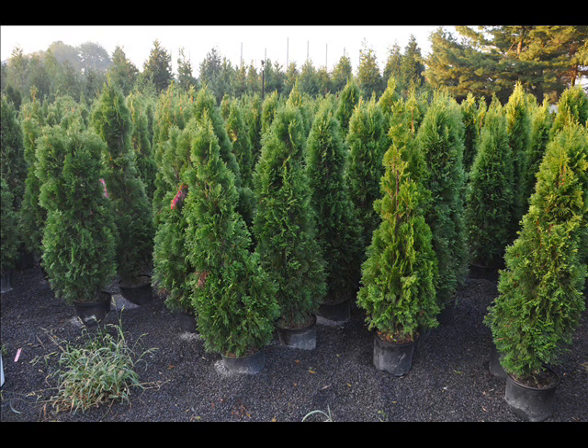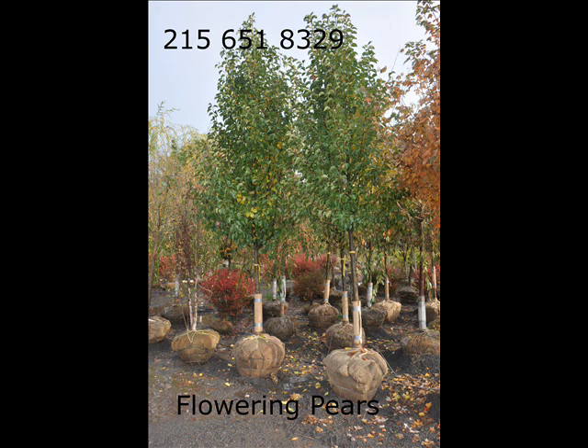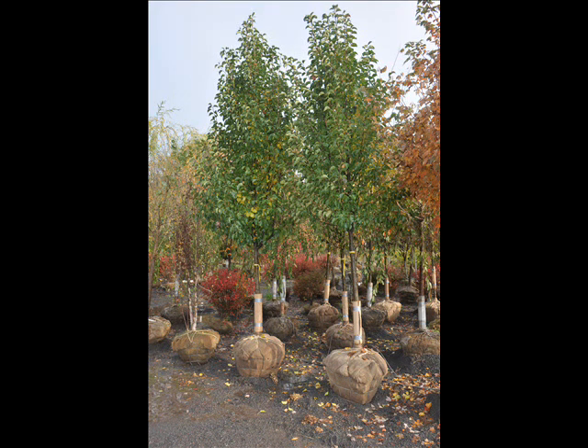We sell a wide range of trees and shrubs, including winterberry holly. Give us a call at 215-651-8329 — we do deliver and plant.